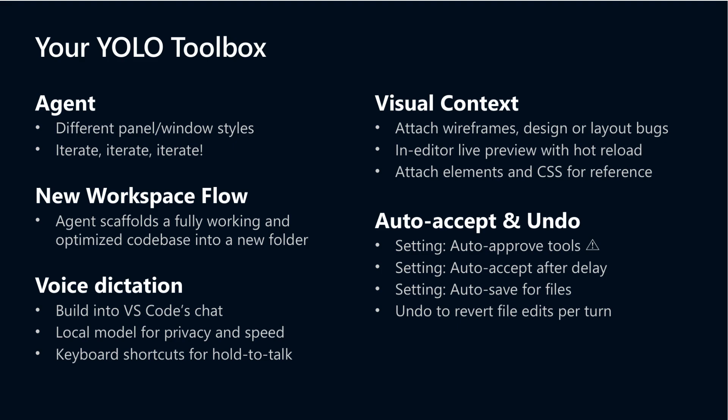Visual context is enhanced by attaching wireframes, design mockups, and even CSS selectors directly in the editor, making design communication seamless. Auto-accept and undo functionality keeps your workflow smooth — you can auto-approve AI tool calls and backtrack changes instantly if needed. The integration of these features creates a deeply flexible, enjoyable coding atmosphere that blends fast experimentation with control. Detailed demos in the full session video illustrate all these capabilities.